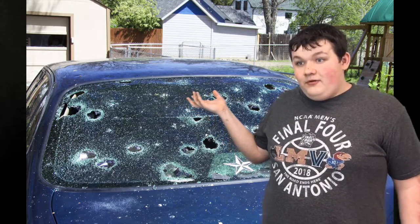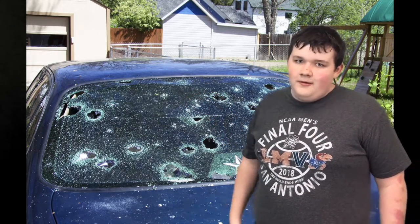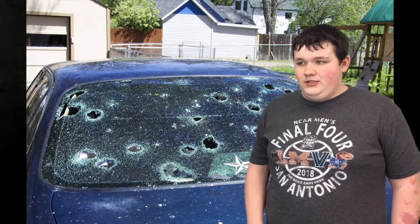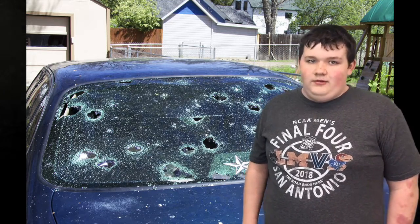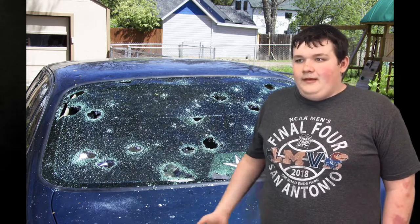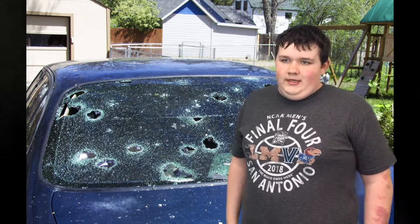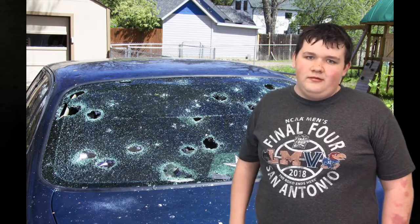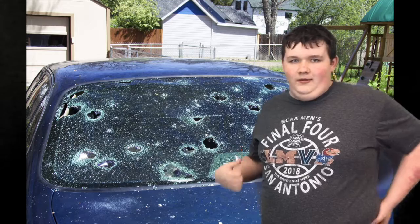But the bigger the hail, the more damage it will do. Here's going to be a picture of some damage — apparently someone's unlucky car that got a lot of holes punched in by hail. You can definitely tell it was hail because windshields cannot have almost perfect circular holes from anything else.